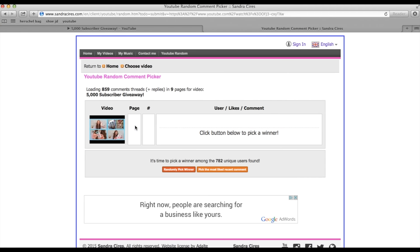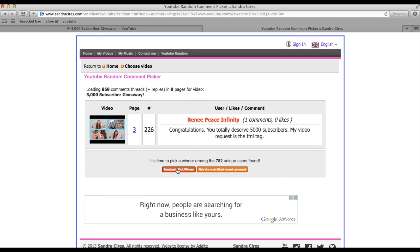There we have it — 859 comments on this video. Now I'm going to randomly pick the winner by clicking this number here. Good luck everybody! And there we have it — this is my giveaway winner: ReneePeaceInfinity. Well done Renee, you have won my 5K subscriber giveaway, congratulations!